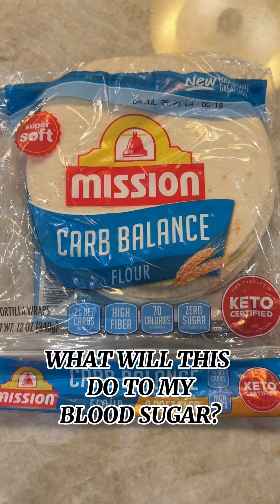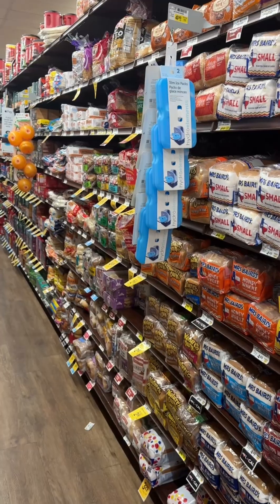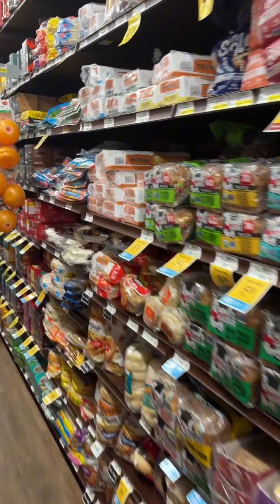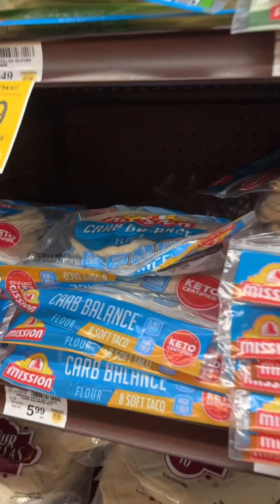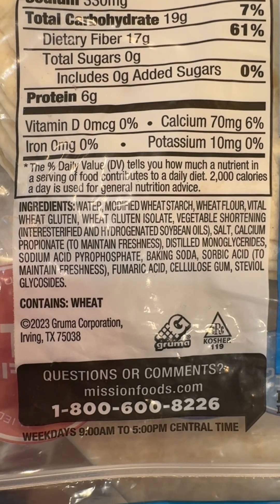Today on What Will This Do To My Blood Sugar, I decided to try Mission Carb Balance Tortillas at the request of a viewer. I told him I would look into these, and I went straight to the grocery store to get the tortillas. They had whole wheat and flour, and since the whole wheat had more carbs, I decided to get the flour tortillas.